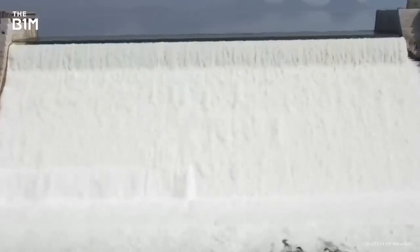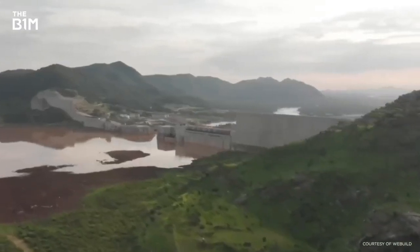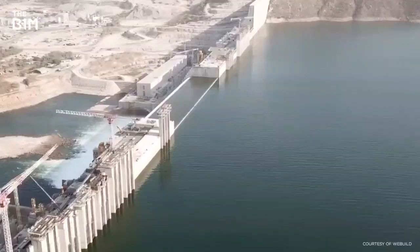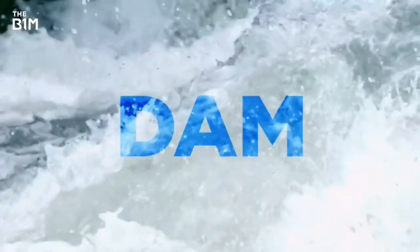The reservoir behind it will be roughly the same size as London, while the dam itself will be twice as tall as the Golden Gate Bridge. Welcome to the Grand Ethiopian Renaissance Dam, an epic name for an epic feat of engineering.